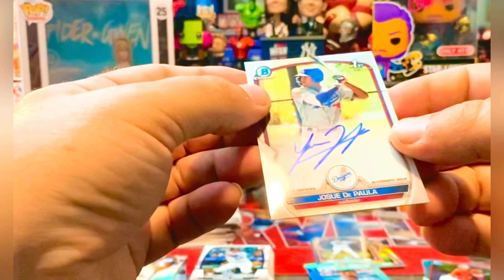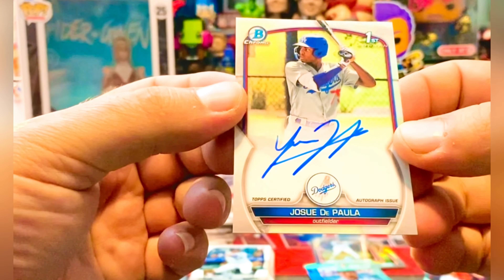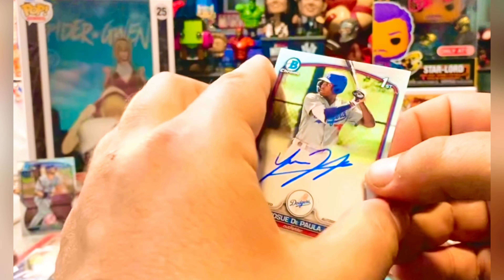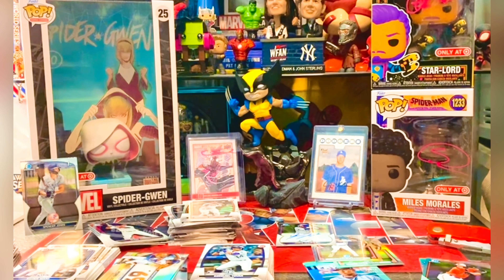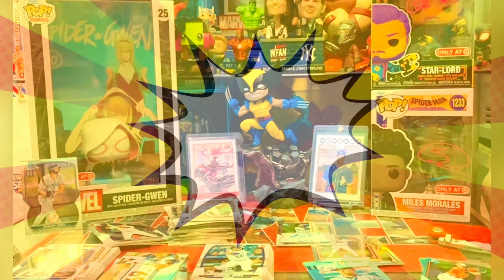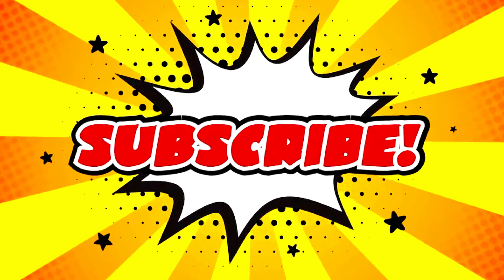Anthony Gutierrez, and the hit of the break - Josue De Paula. Sorry bro - pretty mint, looks nice, sharp corners. Mr. De Paula with a nice autograph on the first Bowman chrome, not numbered, but there you have it. That is our first look at Bowman 2023. Maybe I'll get some more, maybe I won't, we'll see. Hopefully you guys enjoyed this video - as always thank you so much for watching, comment, like, share, subscribe, all that good stuff. You guys are awesome, much appreciated - that's a wrap!